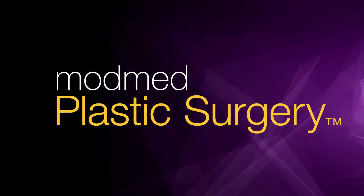The power to deliver seamless patient experiences. That's ModMed Plastic Surgery.